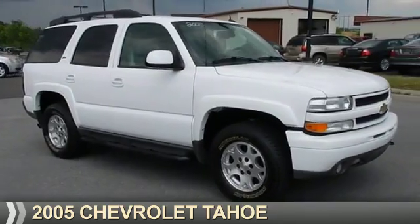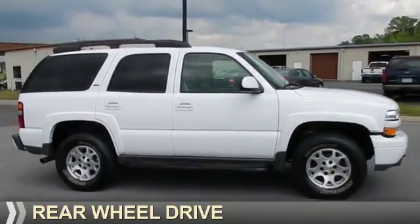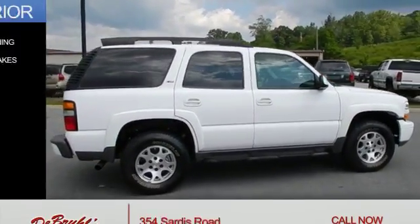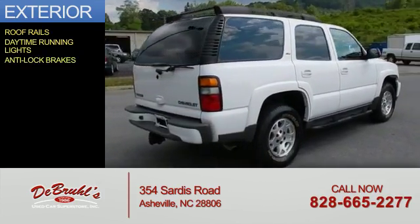Presenting the 2005 Chevrolet Tahoe. It's powered by rear-wheel drive, a 5.3-liter eight-cylinder engine. The features include roof rails, daytime running lights, and anti-lock brakes.